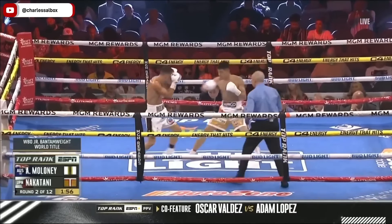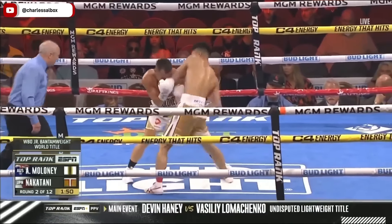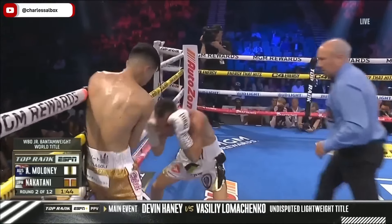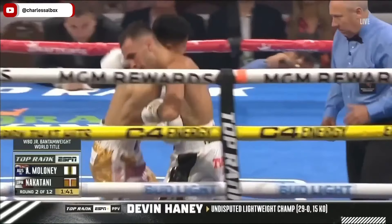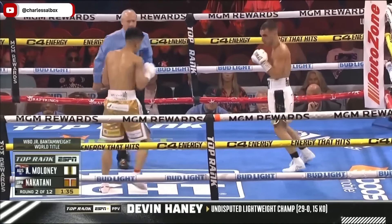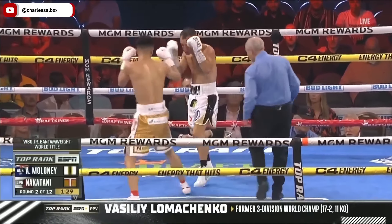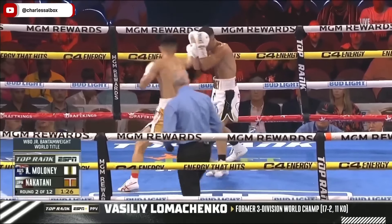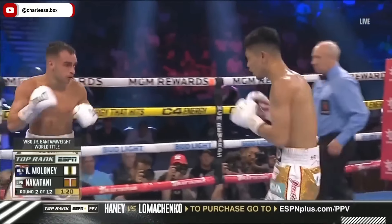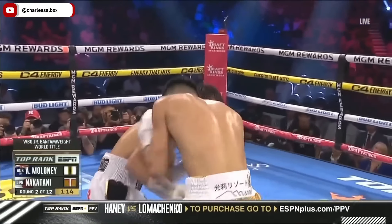The undefeated power puncher looking to get after Maloney here. Right and left uppercut. Left uppercut again, right uppercut again. Maloney's pressing shoulder to shoulder and looking to tie up, but he's leaning over his feet. Nakatani sees it and takes advantage. Wraps it around to a body shot with the right hand. Nakatani went away from the uppercut and then came back to it after the body shot. Another right hand to the body, showing all the offense here in round number two.